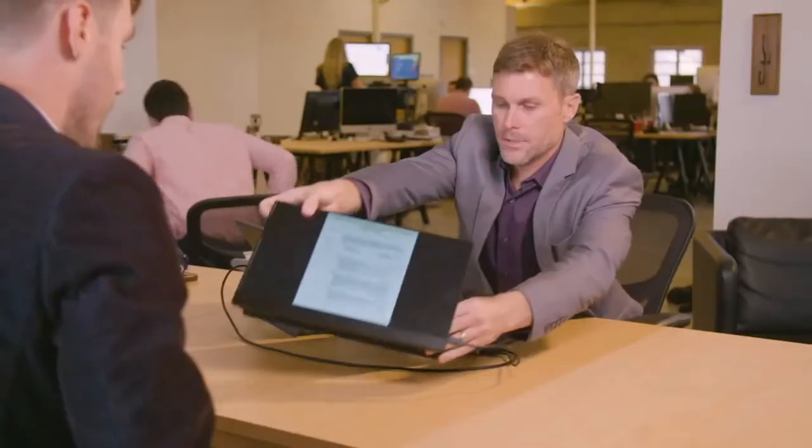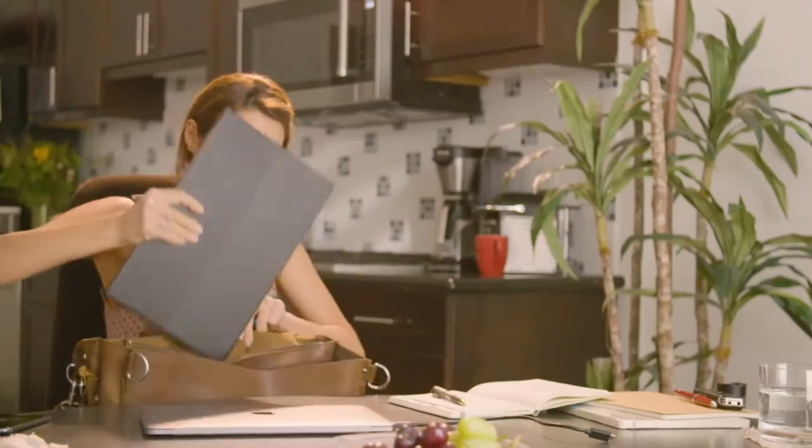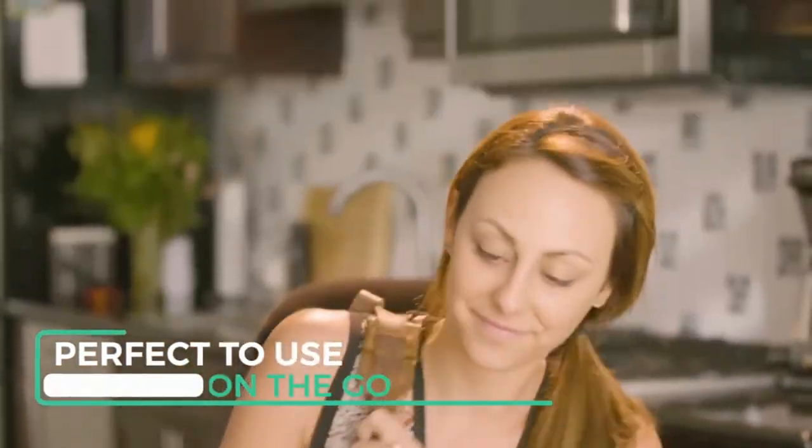The presentation mode enables you to share information quickly and effectively. Its compact size and sleek design makes it easy to carry and perfect to use on the go.